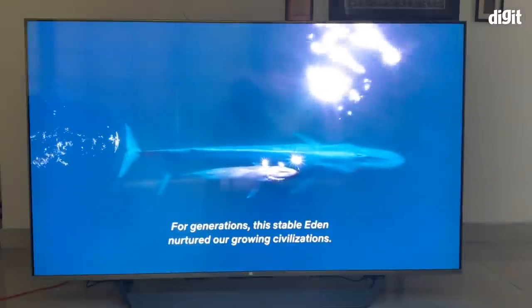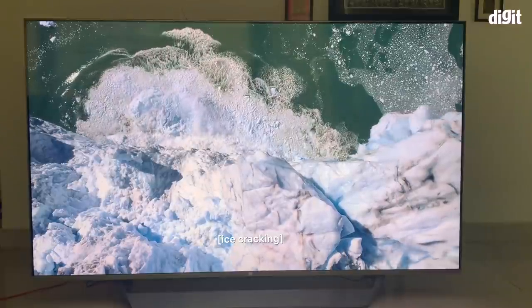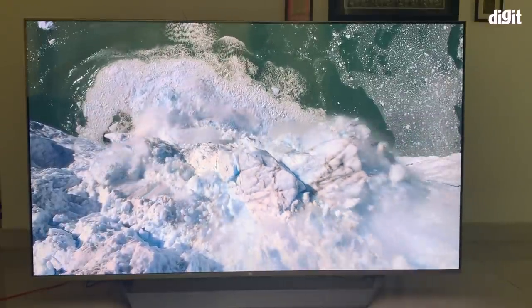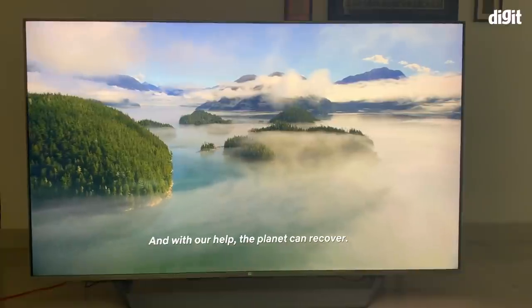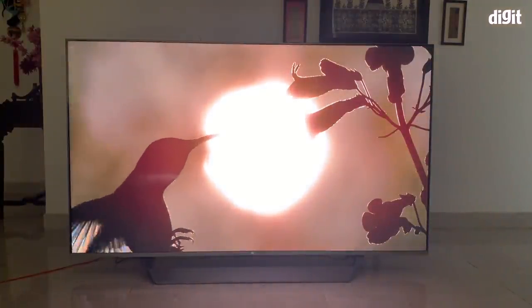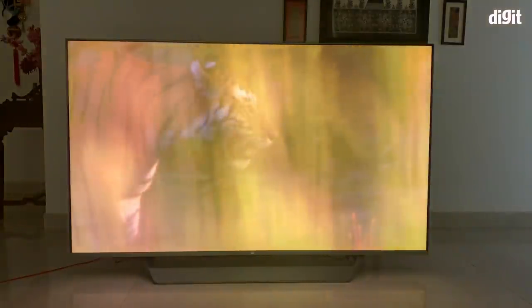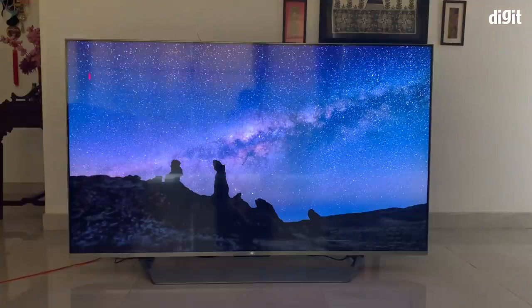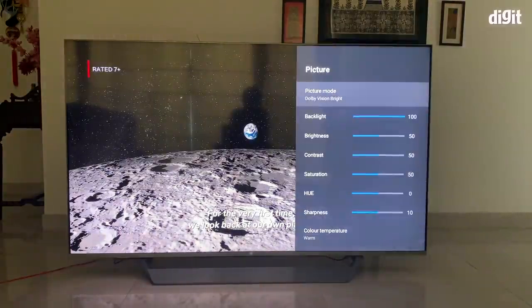We played a lot of 4K HDR content including Dolby Vision and HDR10+. For Dolby Vision, Our Planet Season 1 Episode 1 is something we always reference. There's a sequence with a bird in front of the sun — the lower the peak brightness, the more the bird's beak vanishes into the sun. On this TV more of the beak is visible compared to other TVs tested, confirming it gets quite bright. The day-night cycle in Our Planet also looks vivid and vibrant in the Dolby Vision Bright preset.